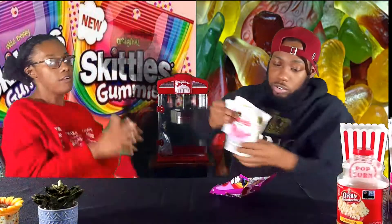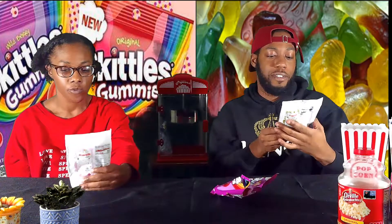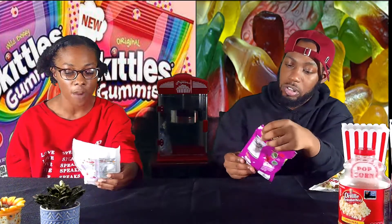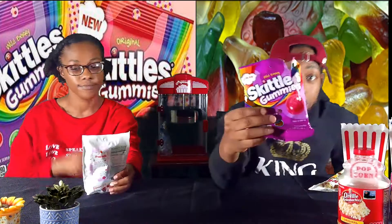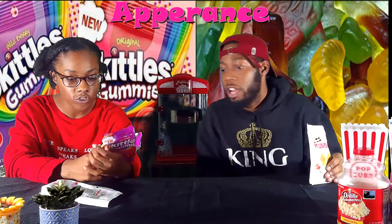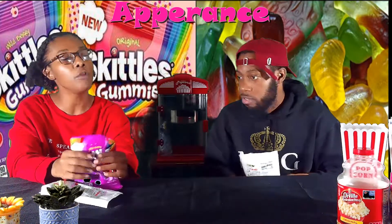Today we have Frutella soft gummies — strawberry, peach, and a strawberry made with apple, strawberry, and raspberry. And we got Skittles gummies, which have berry punch, strawberry, melon berry, wild cherry, and raspberry flavors.